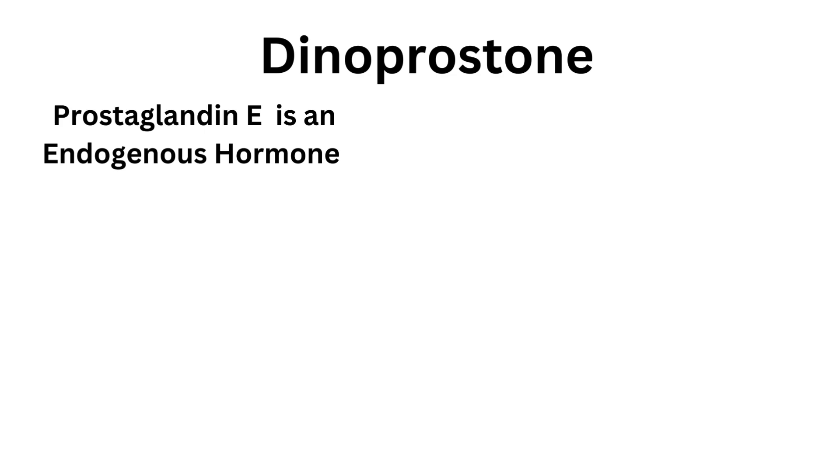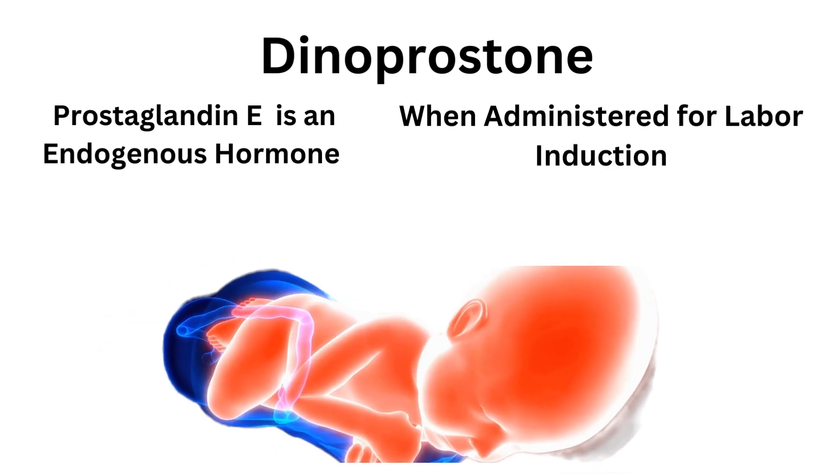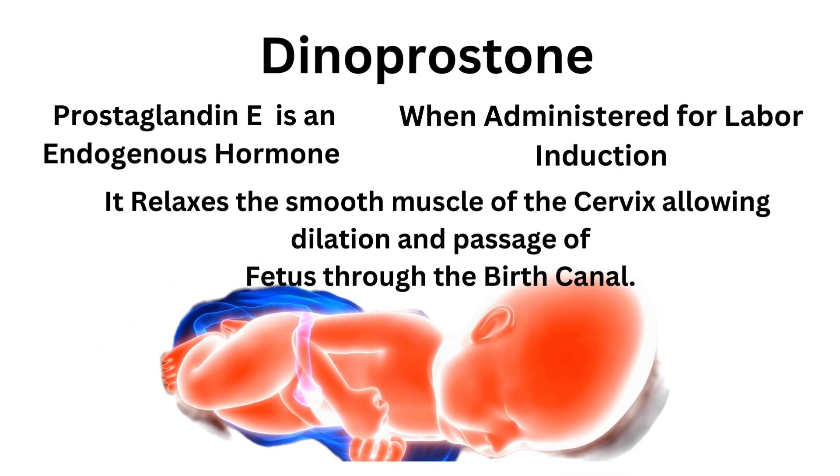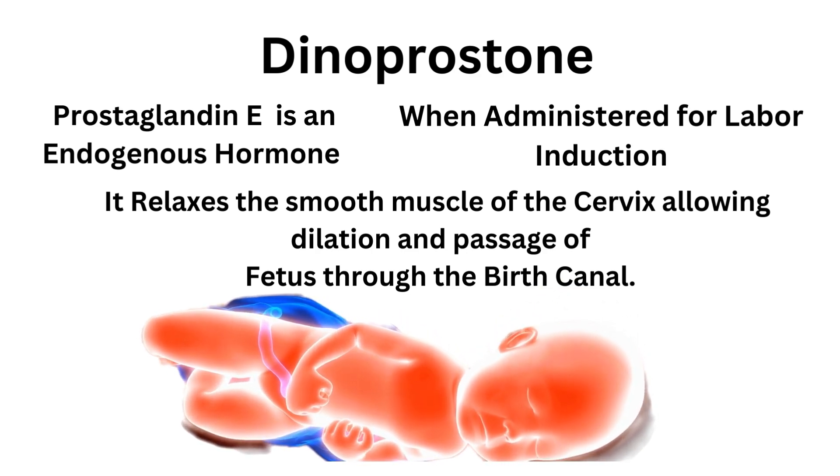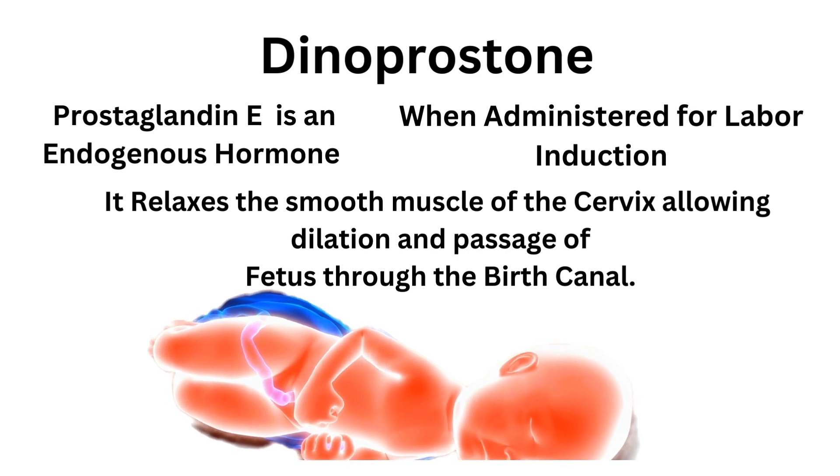Mechanism of action. Dinoprostone. Prostaglandin E2 is an endogenous hormone found in low concentrations in most tissues of the body. When administered for labor induction, it relaxes the smooth muscle of the cervix, allowing dilatation and the passage of the fetus through the birth canal.